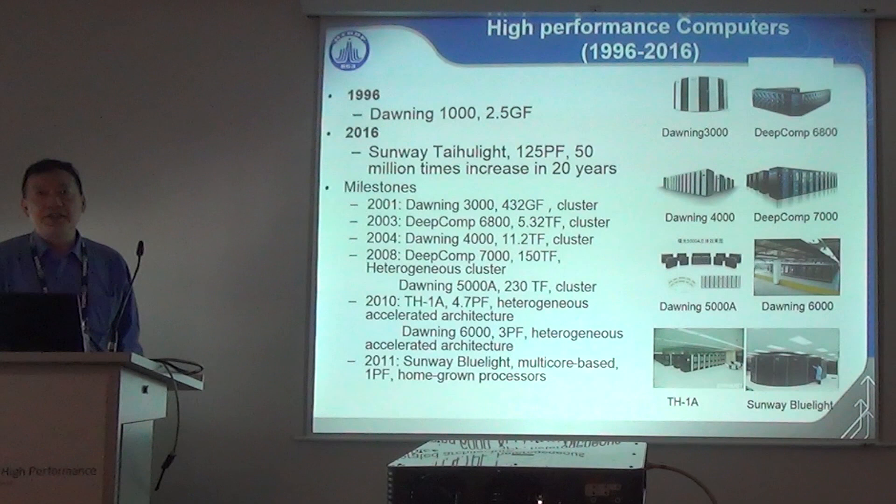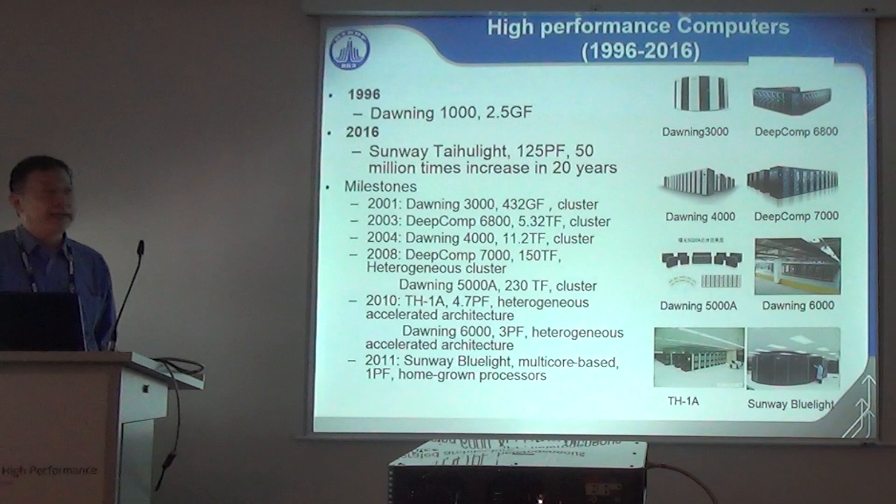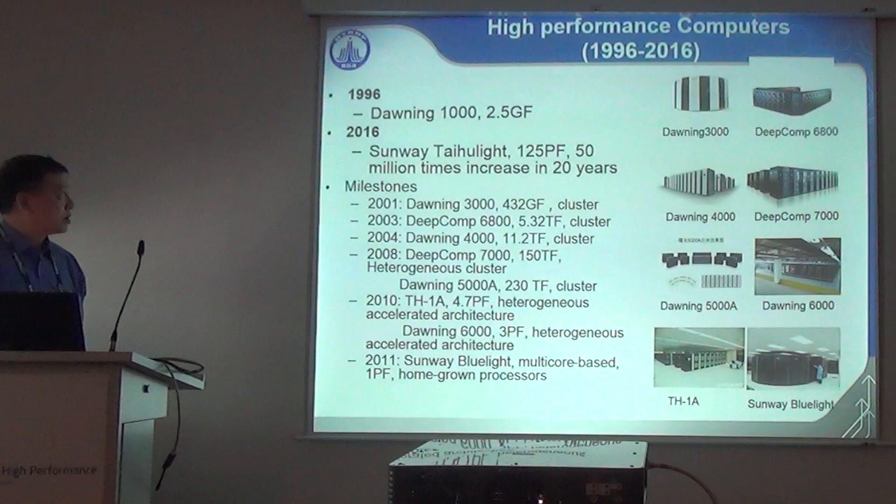In the past 20 years China has made significant progress in HPC. In 1996 we had the Dawning 1000, a 2.5 gigaflops system. 20 years later we have the Sunway Taihu Light at 125 petaflops — a performance increase of about 50 million times in 20 years.